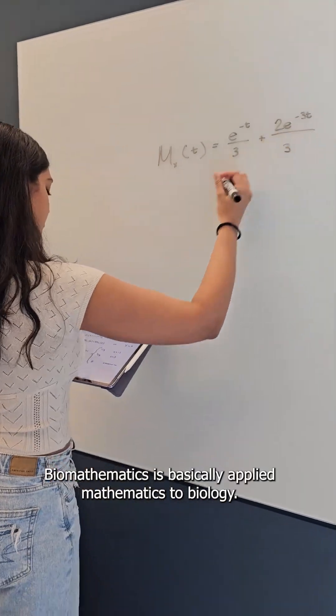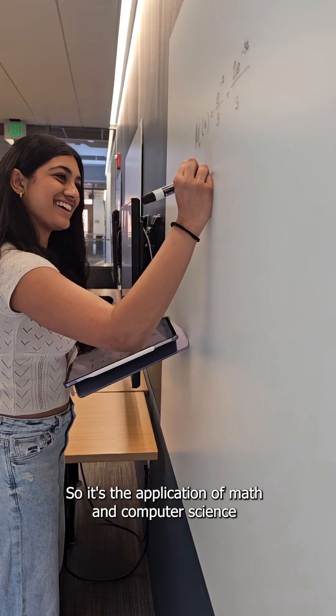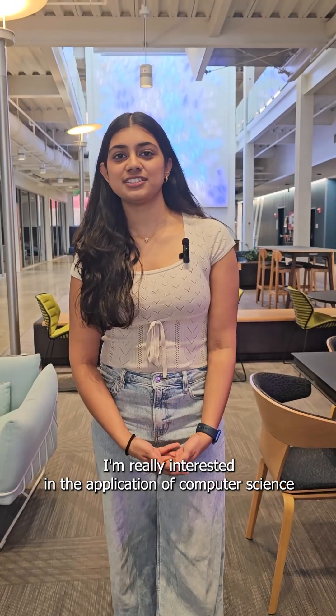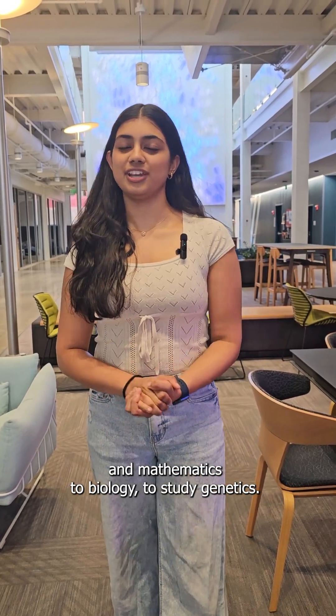Biomathematics is basically applied mathematics to biology — it's the application of math and computer science to the study of biology. I'm really interested in the application of computer science and mathematics to biology to study genetics.